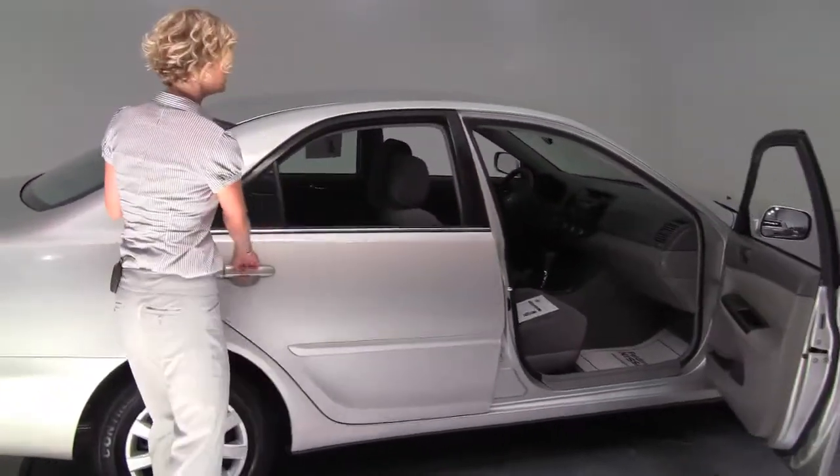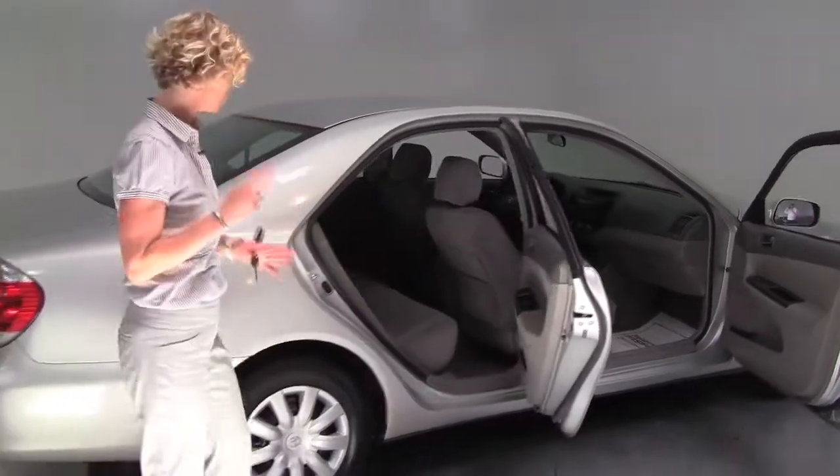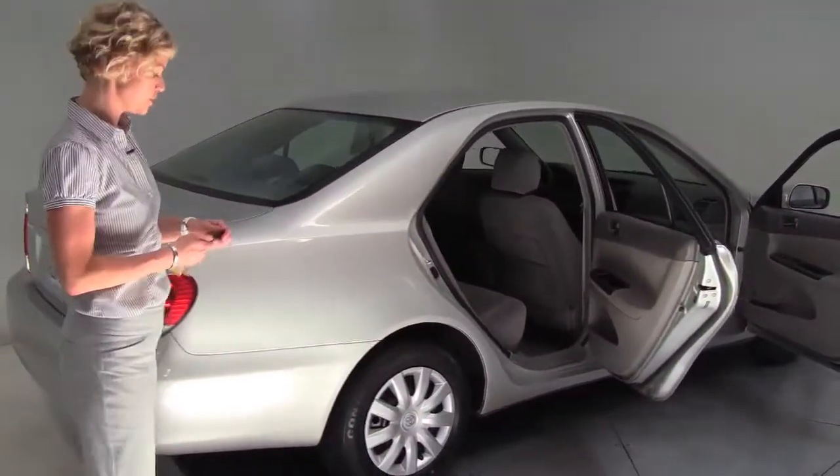Silver, gray cloth interior. This vehicle's had two previous owners. It's in great condition. The tires look great.